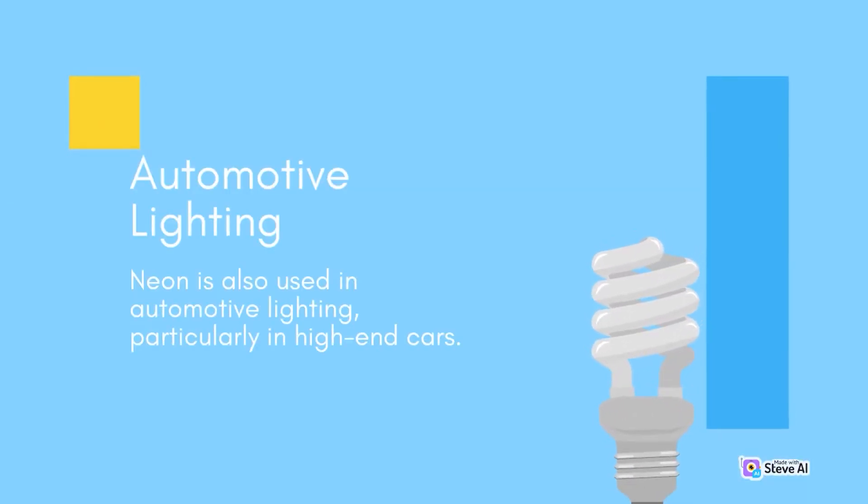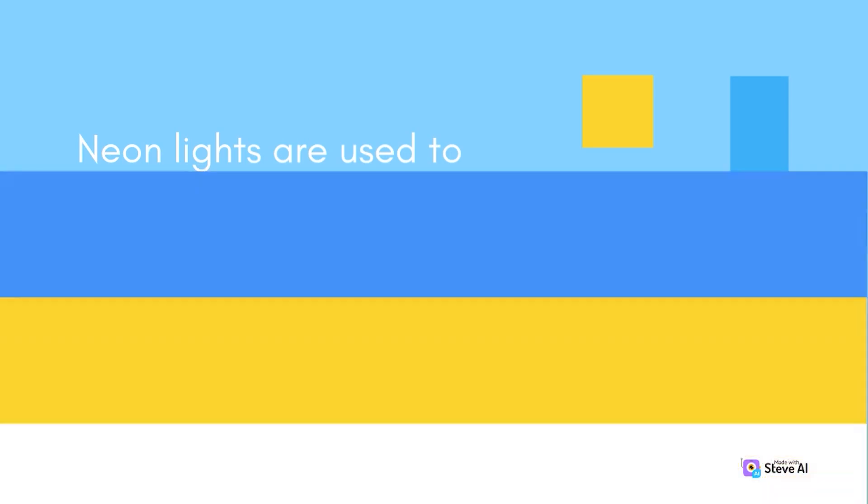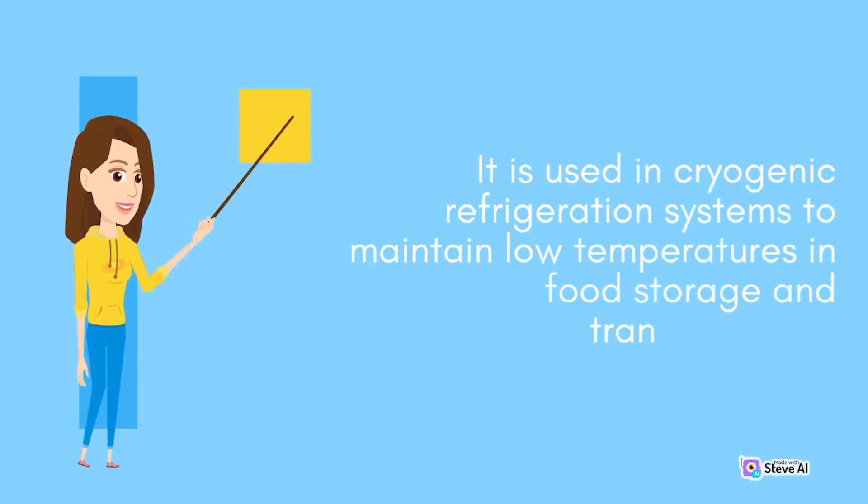Automotive lighting. Neon is also used in automotive lighting, particularly in high-end cars. Neon lights are used to create a distinctive and stylish look, such as undercarriage lighting, dashboard lighting, and accent lighting. Neon gas is also used in refrigeration systems as a cooling agent, particularly in cryogenic refrigeration systems to maintain low temperatures in food storage and transportation.